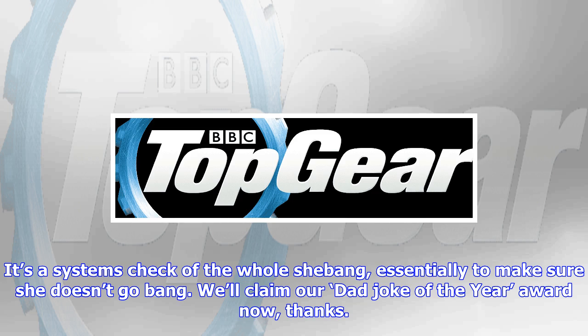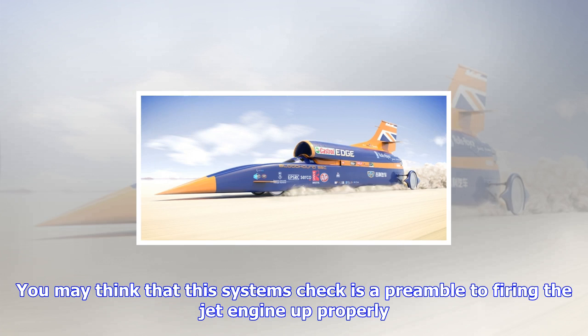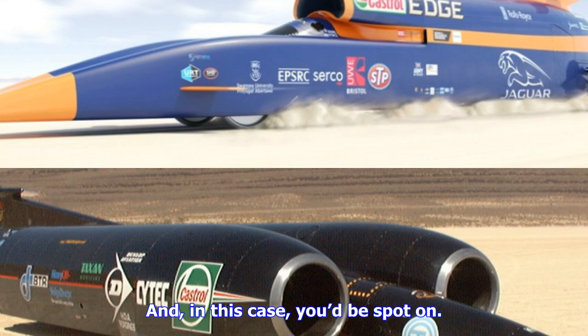Also installed in the SSC will be fighter pilot, land speed record veteran and Top Gear office man Andy Green. He'll test the Bloodhound's jet engine while it's anchored to the ground before setting off on a few low-speed shakedown runs to make sure that everything translates from the world of CAD and CFD to the world of air, ground, and painful consequences.